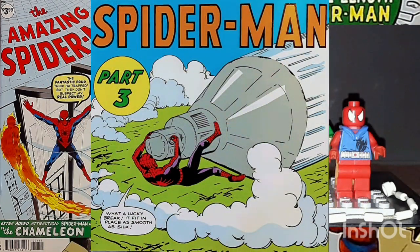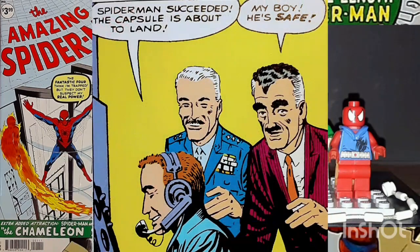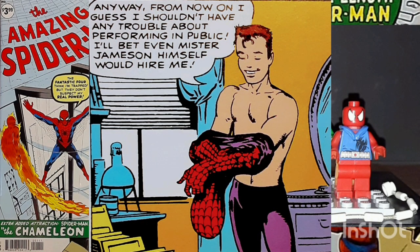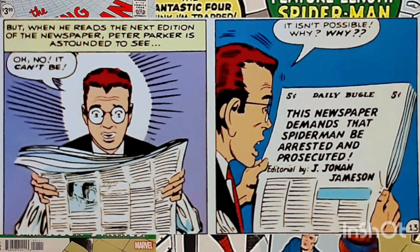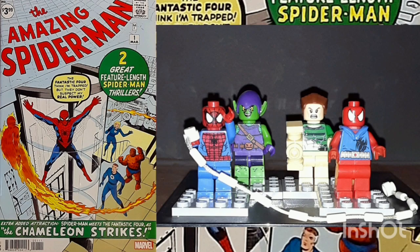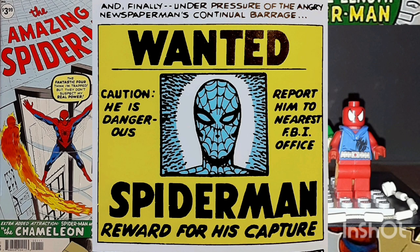As a result, John Jameson regains control of the capsule, gets it properly oriented, and opens its parachute. To the joy of all concerned, the astronaut is saved. Thinking that Spider-Man has at last proven himself, Peter Parker is shocked when he reads J. Jonah Jameson's editorial in the next edition of the Daily Bugle. Spider-Man is accused of deliberately sabotaging the space capsule and staging the rescue as a publicity stunt. With public opinion turning against Spider-Man with each new editorial in the Daily Bugle, Peter Parker's position is as hopeless as ever.